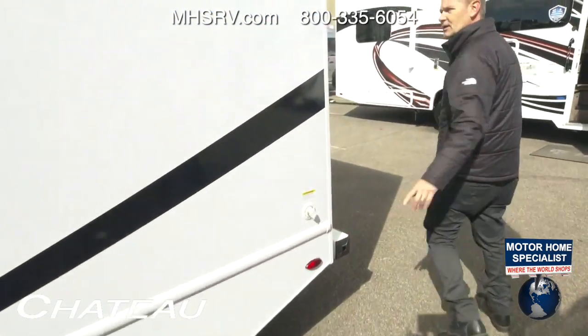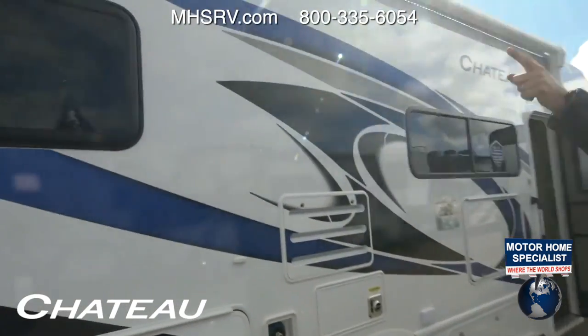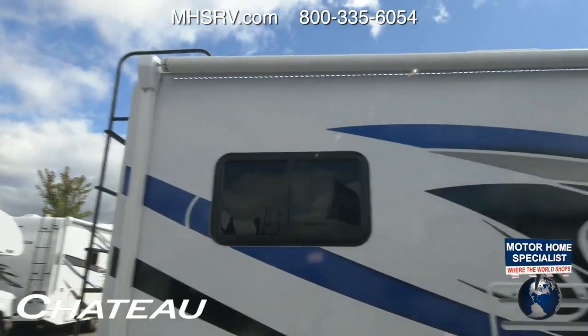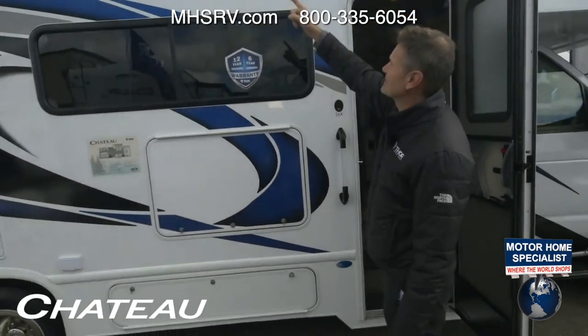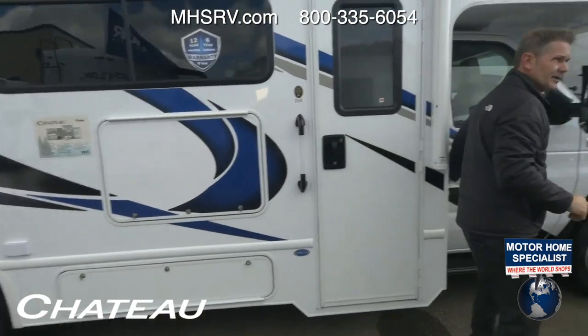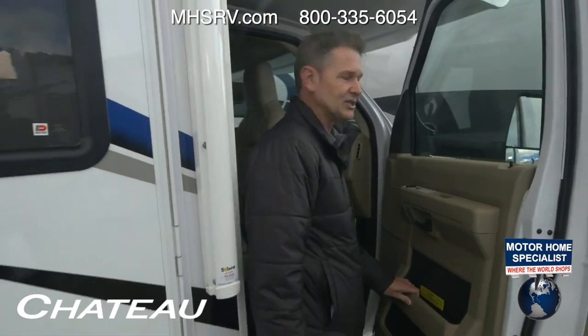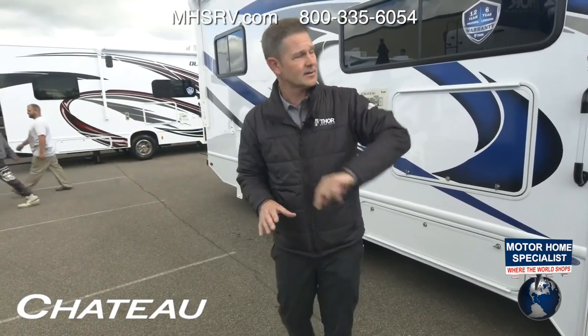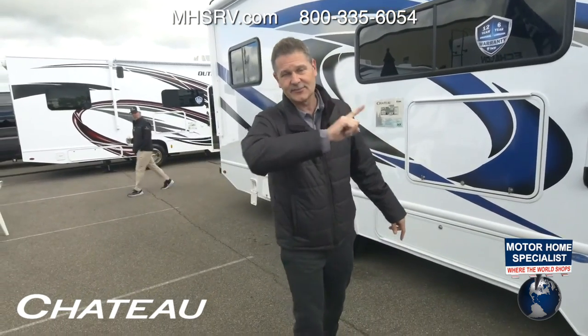A few more features before we wrap up: there's a nice awning that extends all the way from the back over the door, controlled right from up here. Optional 100 watts of solar charging is available, and the solar controller is in the door. An LED light strip makes a nice night light. The OCCC is 3,198 pounds, and this 26X measures 27 feet, 1 inch in length. For more information on the 26X or any other Chateau, head to thormotorcoach.com. What are you going to load in the back? Post it in the comments!